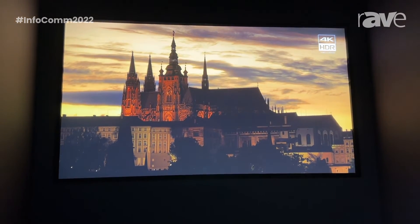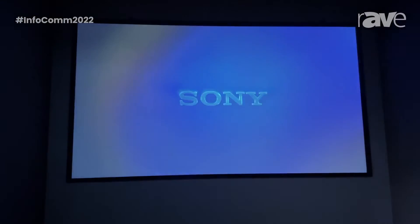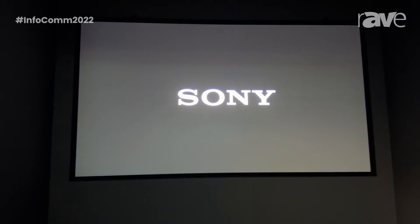For more information, you can reach out to www.pro.sony.com or contact your local Sony rep today.